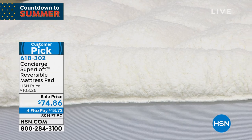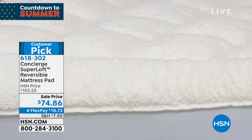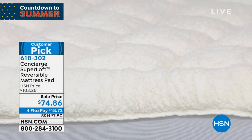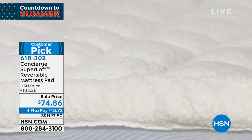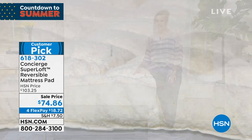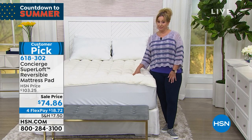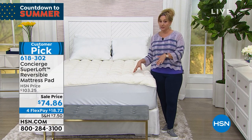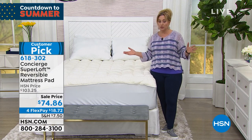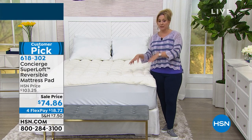The faux sherpa side is incredibly soft and snuggly. Ellen had it on the bed earlier today and her whole family couldn't stay off it. It just feels amazing and cozy. The weather is unpredictable everywhere — upstate New York even had snow. This is a big customer pick on hsn.com, so be sure to read the reviews.